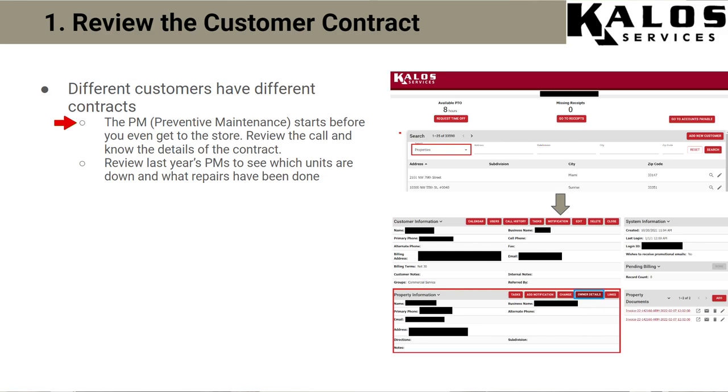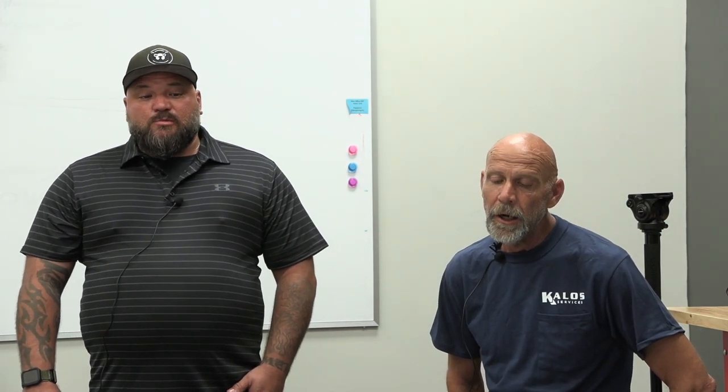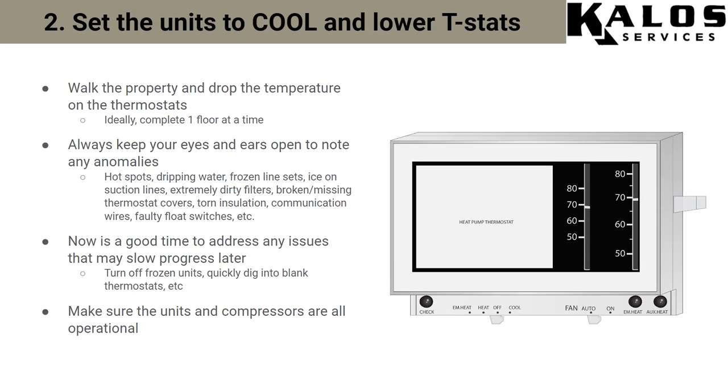The commercial PM actually starts before you even get to the store. What I like to do is review the call and make sure you know the details of the contract. Step two, when we actually get to the store — and we say this a lot — as you get on these properties, you want to use all your senses.